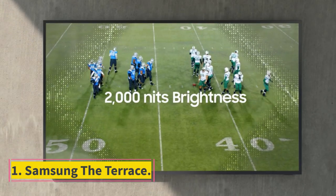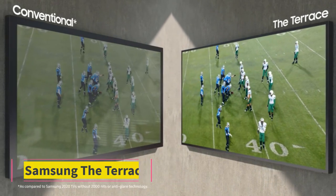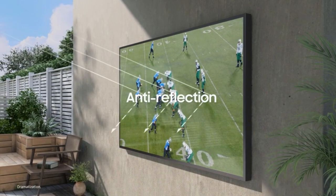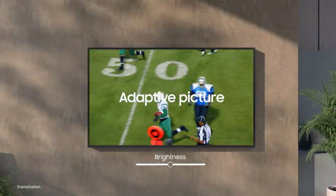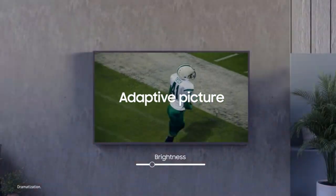Number 1: Samsung The Terrace. The Samsung The Terrace is the best outdoor TV we've tested. Unlike most TVs on this list, it's designed for outdoor use with protection from the elements. It's very well built, with a unique design and IP55 dust and water resistance to protect it from rain or other outdoor elements.